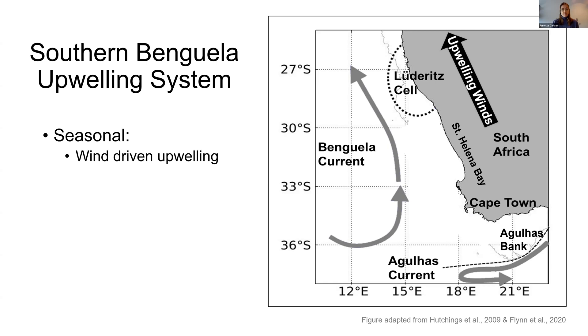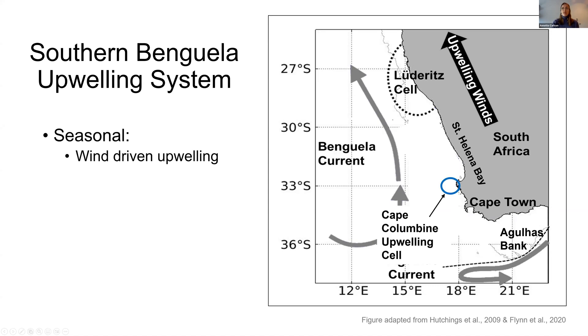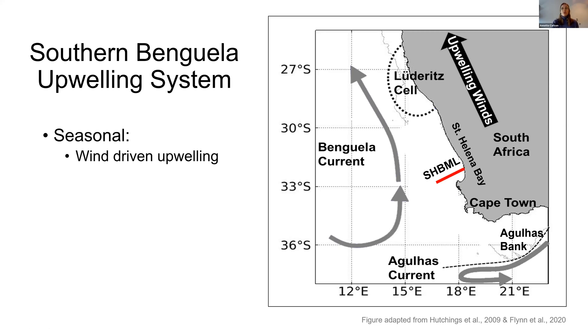Subantarctic mode water, or SAMW, is the major source water to this region and is well oxygenated when it arrives on the shelf. Within St. Helena Bay, which will be the focus of this talk, there's a weak upwelling region along the coastline, a recirculation feature within the bay, and a strong upwelling cell off the coast of Cape Columbine. I'll also be showing data from the St. Helena Bay monitoring line.